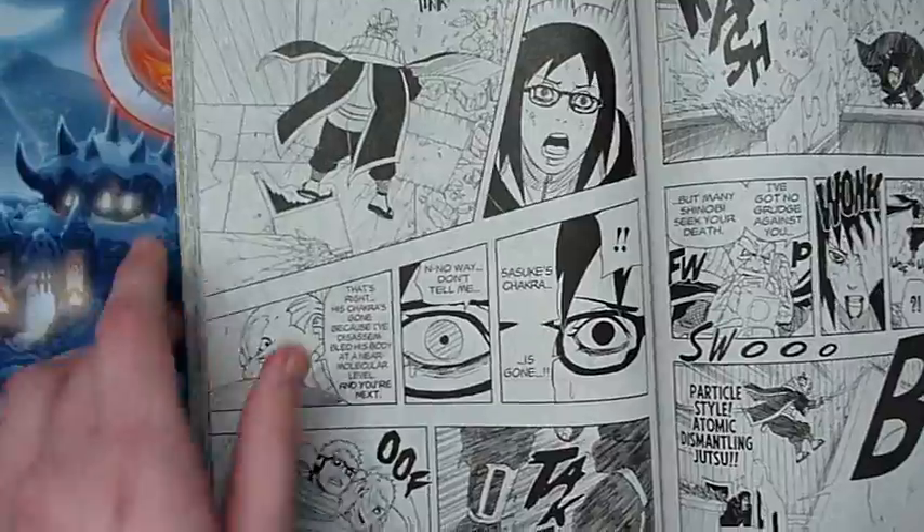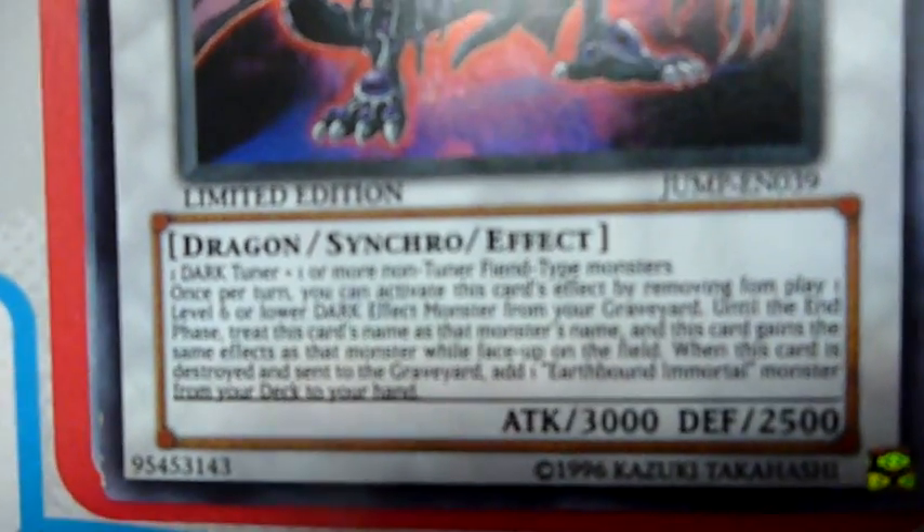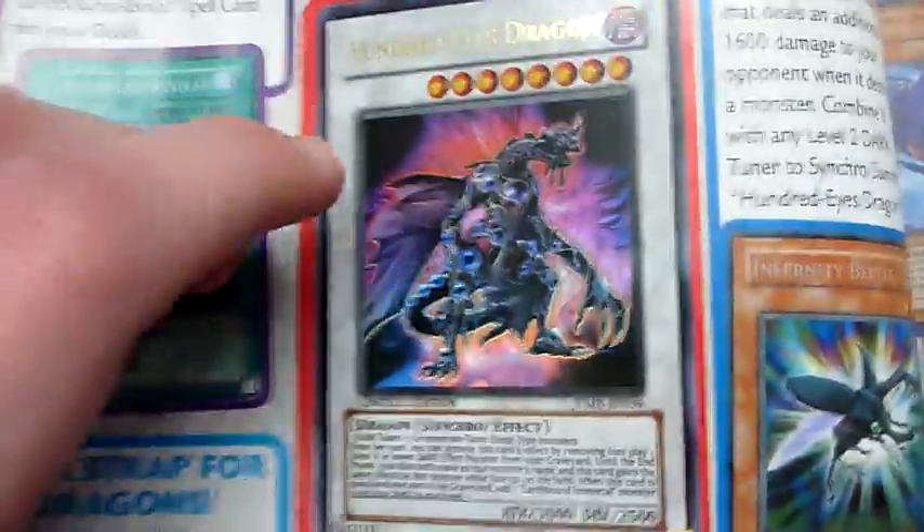But the most important one — it's Naruto. Look, it comes with Hundred Eyed Dragon, which is really good because it's Ultra Rare, it's the Jump version. You can read the effect there — once per turn, you can activate this card's effect and basically get the effect of any monster in the graveyard. Which is really good.